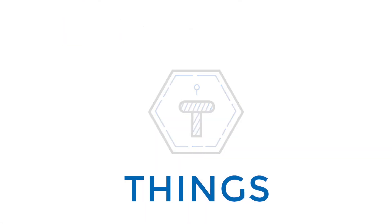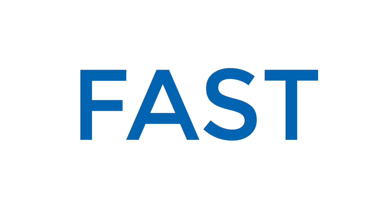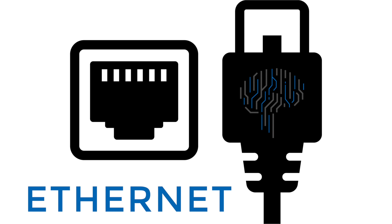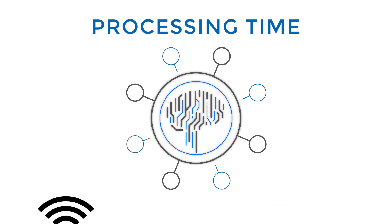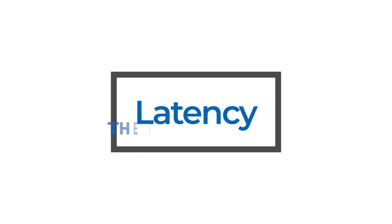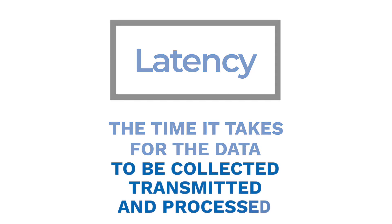This is all possible because the things that track the assets are connected to a network that's fast. When these things are connected together with an Ethernet cable, data transmits at a rate that allows you to present information in just a couple of seconds. Wireless connectivity is also something you can do, but it takes longer. We often refer to this as latency — the time it takes for the data to be collected, transmitted, and processed.